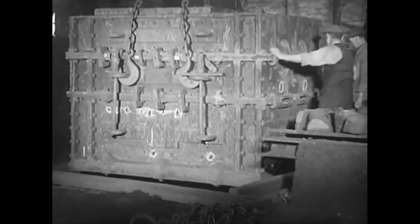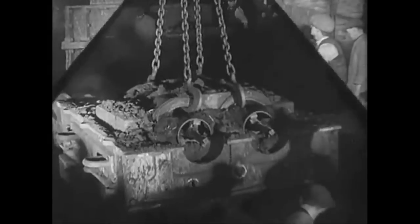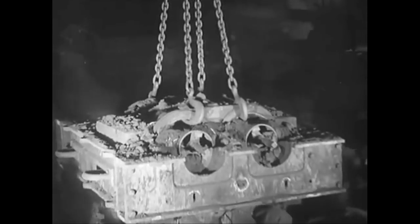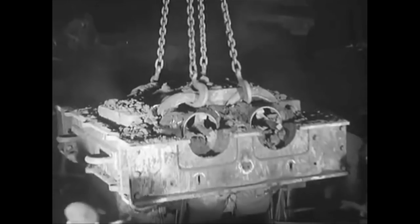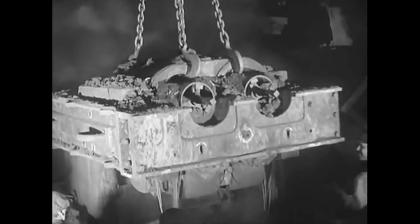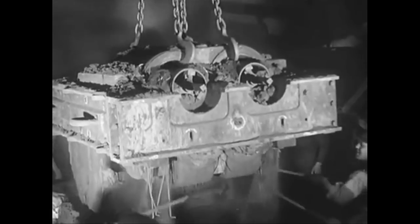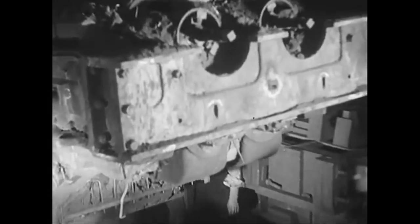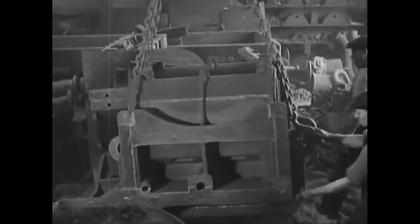One or two days to cool and the mould is ready for breaking open. A crane fixed to the actual cylinders draws them away from the moulding boxes. Men with crowbars break away the sand so carefully and skilfully fashioned by the moulders. Pretty hard life the moulders — all his work seems to end in dust.